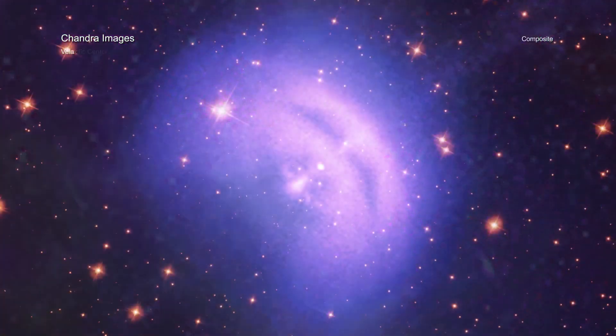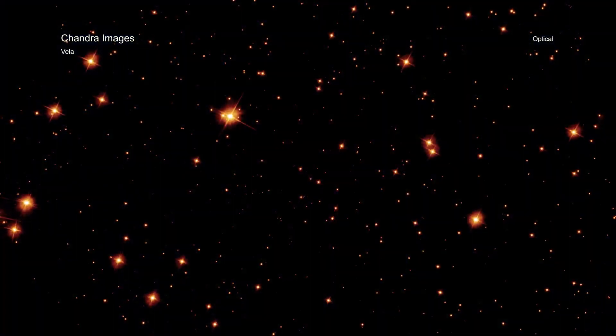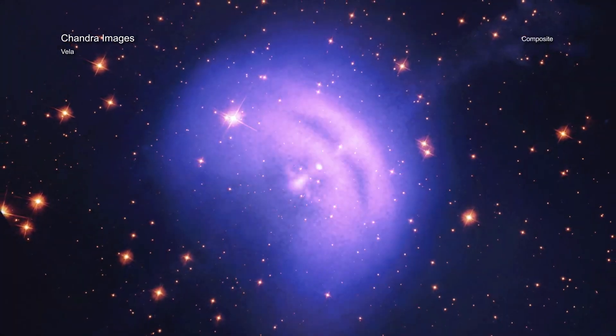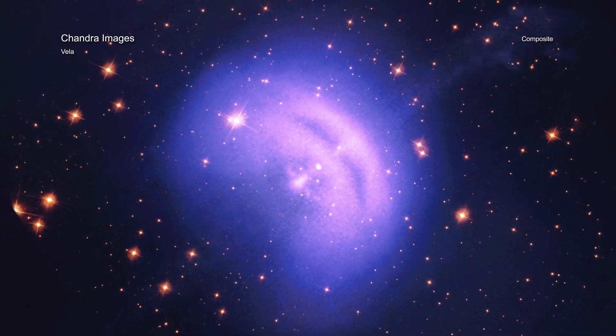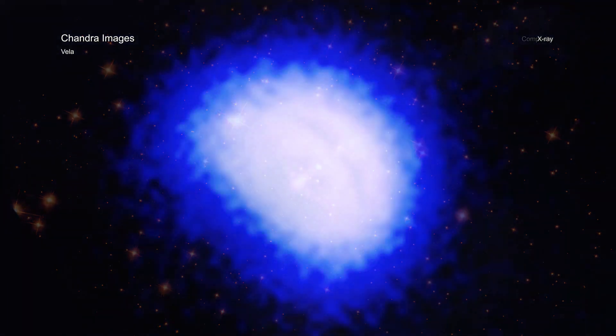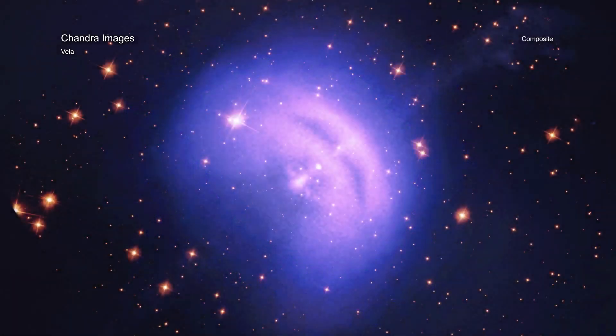By combining data from NASA's Imaging X-ray Polarimetry Explorer, or IXPE as it's known for short, Chandra and NASA's Hubble Space Telescope, researchers are probing Vela, the aftermath of a star that collapsed and exploded, and now sends a remarkable storm of particles and energy into space. IXPE shows the average orientation of the X-rays with respect to the jet in this image.